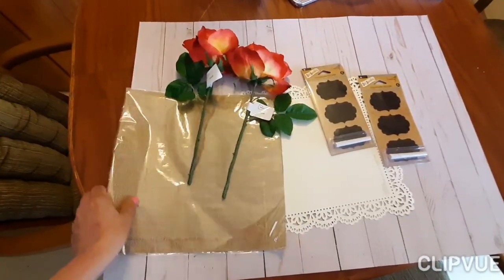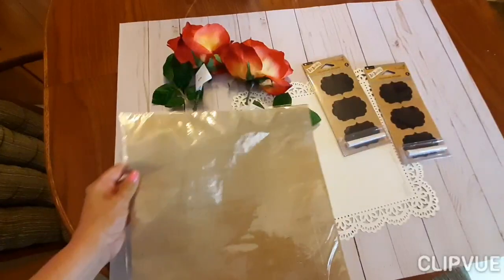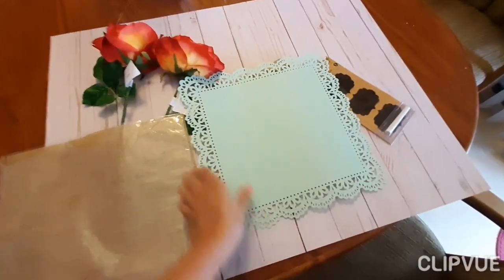And then I got this burlap square I'm going to put on there. And then I got this turquoise to go with it. It's very pleasant — you want to get something that's pleasant.